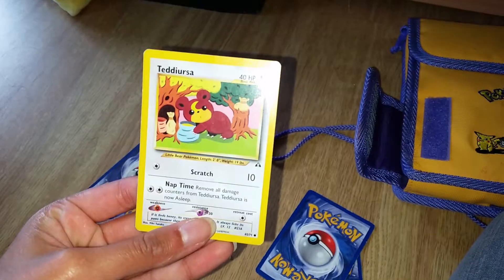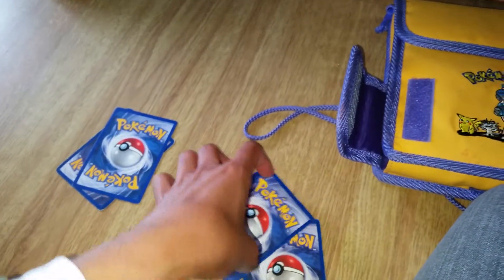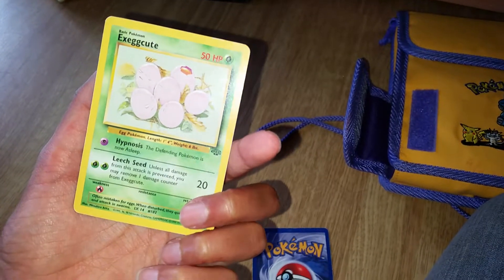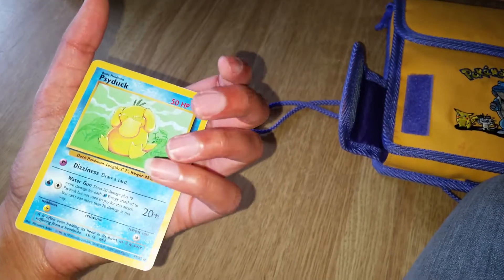And here's Tedious — aww, I love Tedious, he's so cute. And here's Exeggcute — so cute too. And here we have Psyduck — yay!